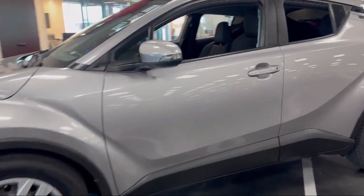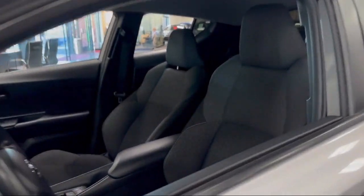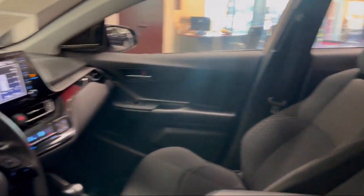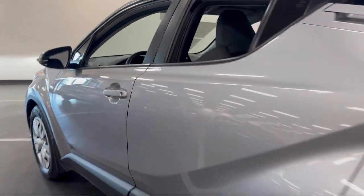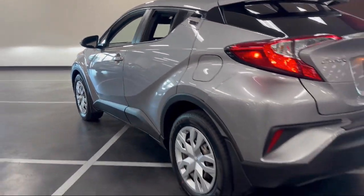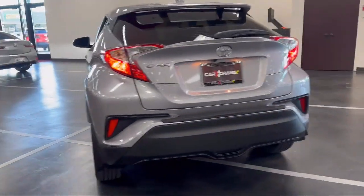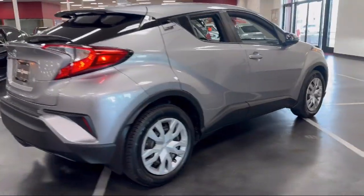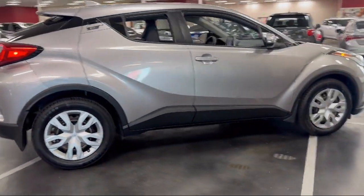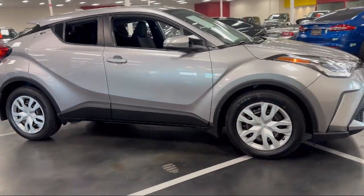It comes equipped with a rear view camera, Apple CarPlay and Android Auto, rear spoiler, electronic stability control, steering wheel controls, speed sensing steering, Sirius XM satellite radio, auto high beam headlamp control, keyless entry, alloy wheels, and has less than 65,000 miles on the odometer.